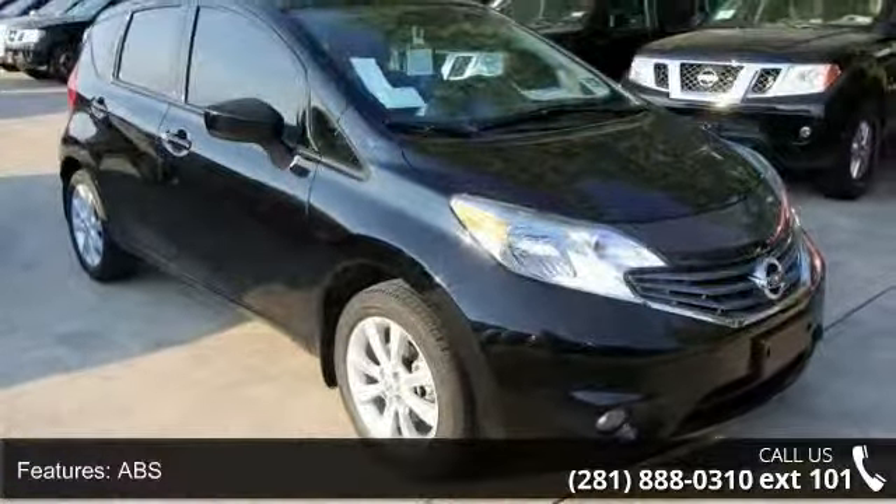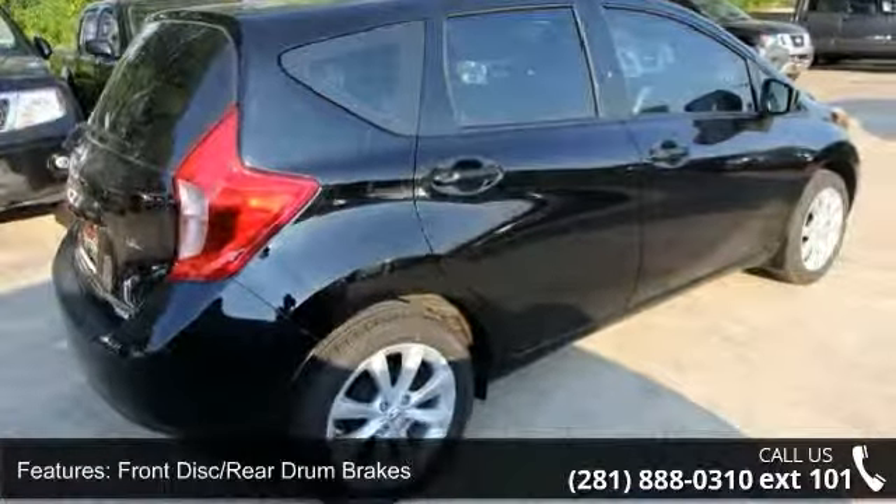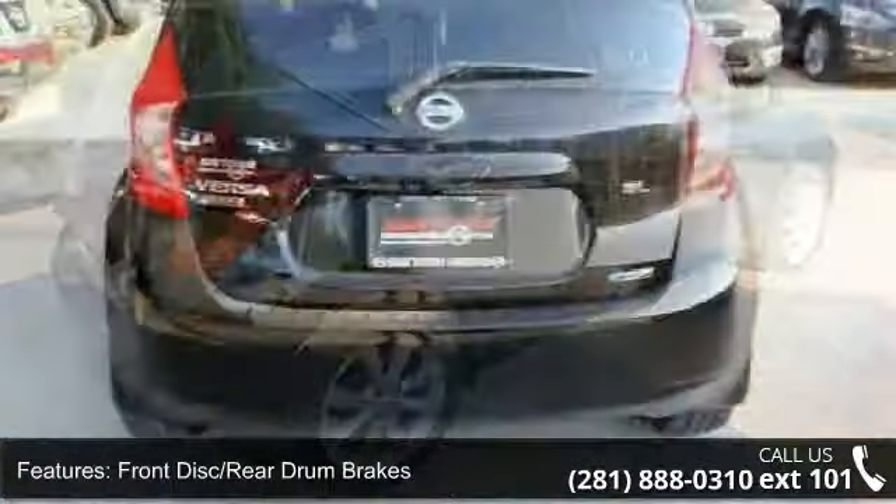Additional features include auxiliary audio input, backup camera, keyless entry, variable speed intermittent wipers, and power mirrors.